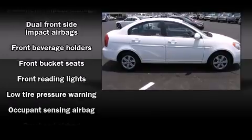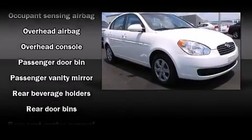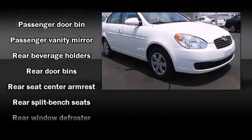Hyundai paid particular attention to efficiency and practicality with the following features: a tachometer, variably intermittent wipers, and much more.